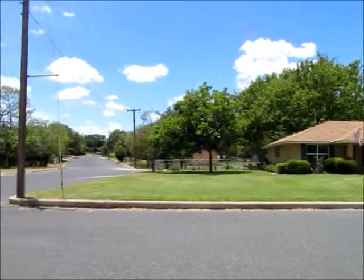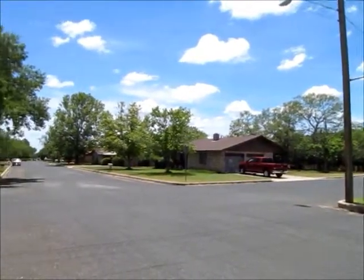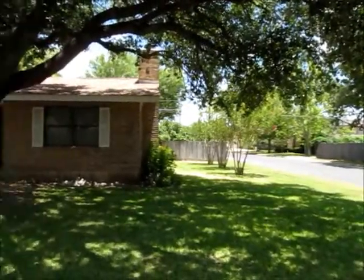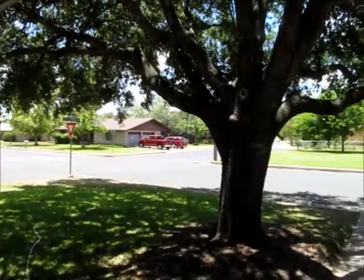Got some nice big trees, which you just saw in the video there. The house is 1,484 square feet, built in 1979. Huge corner lot that's 102 by 107. Let's go in and have a look.